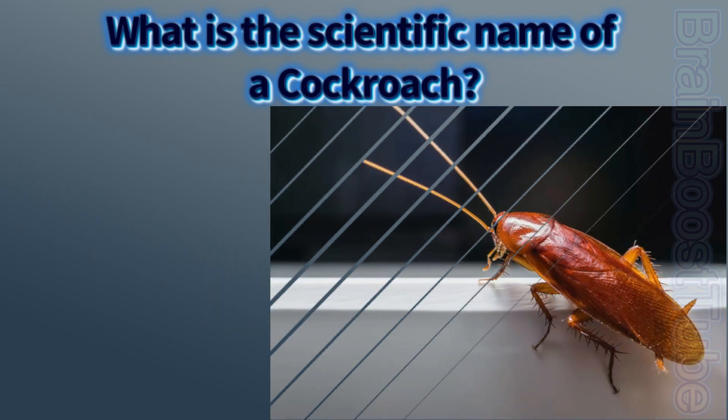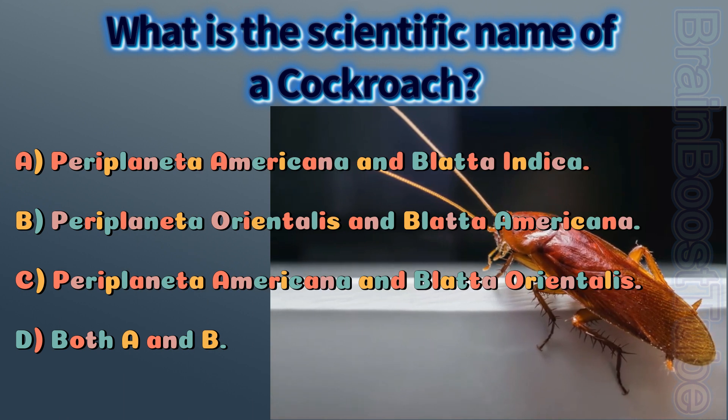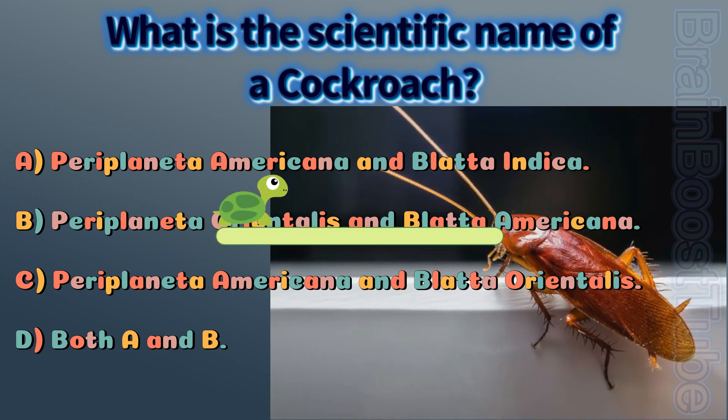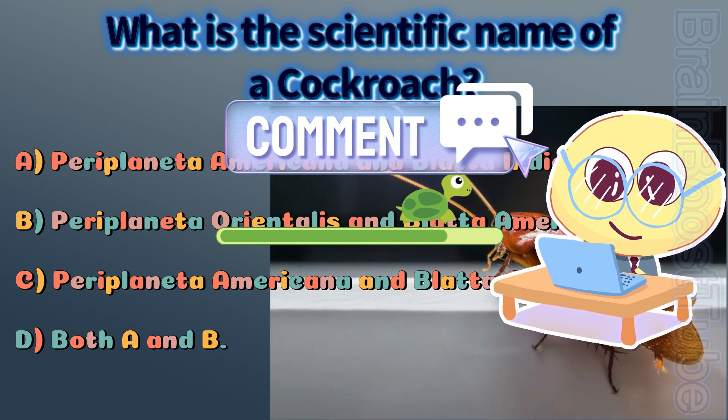Which is the scientific name of a cockroach? A) Periplaneta americana and Blatta indica, B) Periplaneta orientalis and Blatta americana, C) Periplaneta americana and Blatta orientalis, D) Both A and B. If you know the answer, please put it in the comment box.